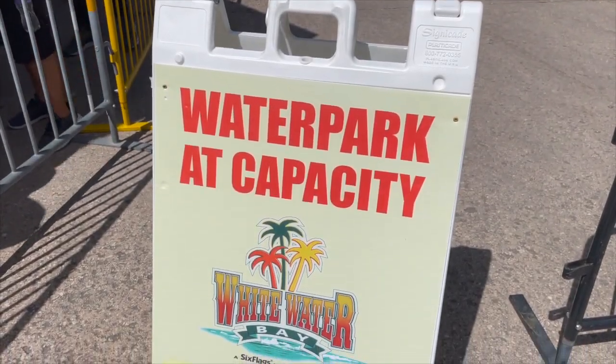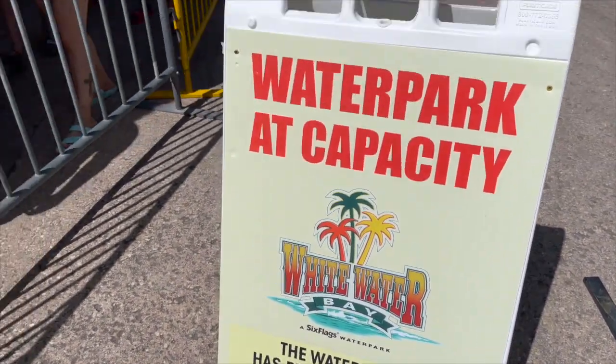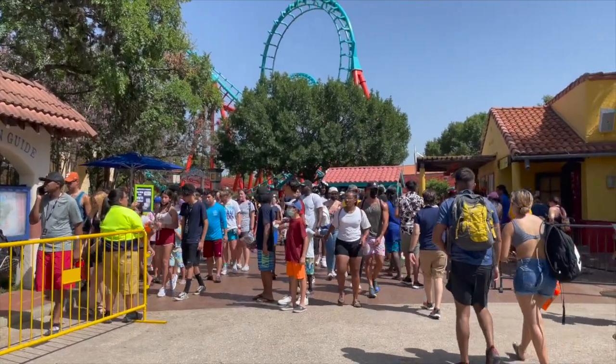We're on our way out. We just happened to see this sign passing by the water park — they have reached capacity and are not allowing additional guests in. Look at this line to get into the water park! It's overflowing. Heading out after a successful day at Six Flags Fiesta Texas. We weren't here for very long — we did the All-American Food Festival, that was the point. It's way too packed to do anything else, honestly. It's very hot and a little windy — if it wasn't for the wind, this would have been unbearable.